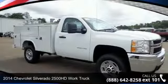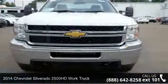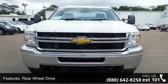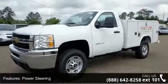Presenting the 2014 Chevrolet Silverado 2500 HD. If you are looking for an automobile with great features, look no further. This vehicle comes with a reliable 8-cylinder engine, connected to a smooth shifting automatic transmission.